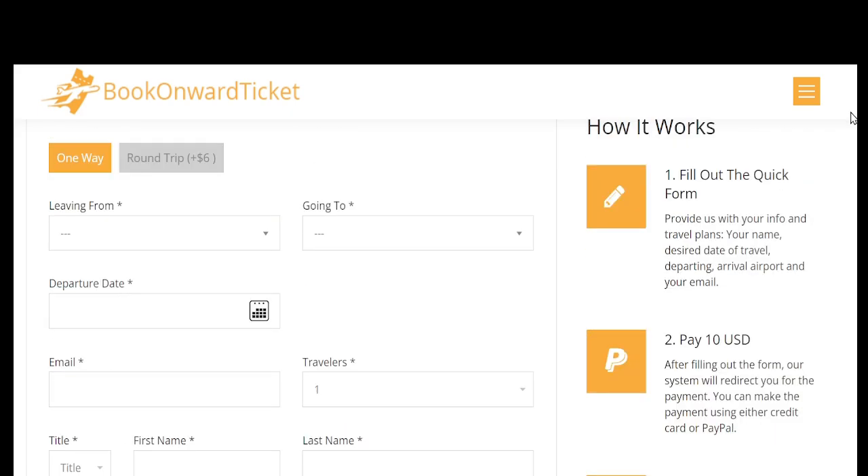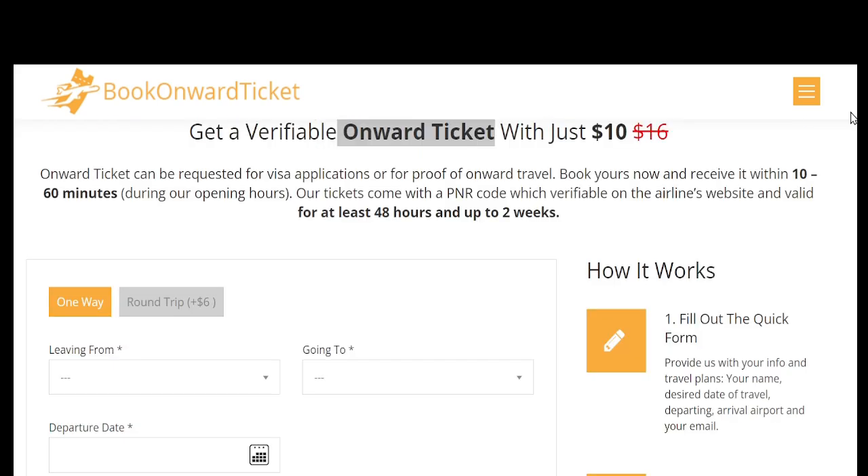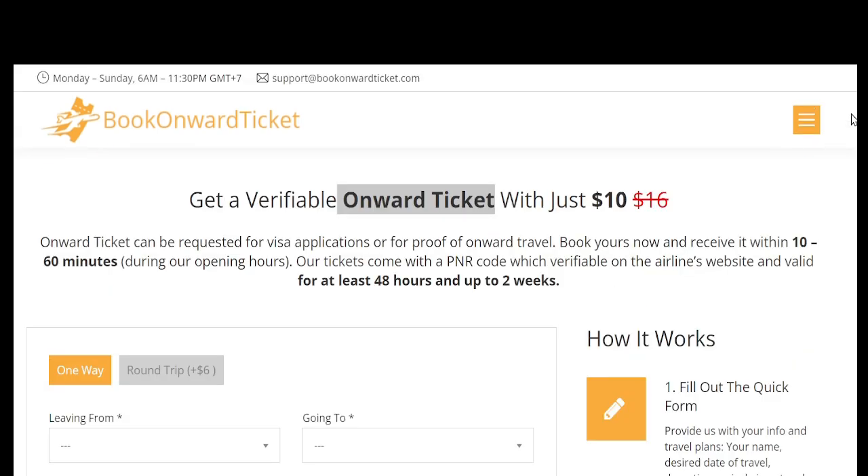The process of using BookOnwardTicket.com is straightforward. First, visit the website, which is designed with user-friendliness in mind. Then select your service type — BookOnwardTicket.com typically offers 24-hour, 48-hour, or sometimes longer durations. The airline ticket is valid up to 45 days from the date of issue. Next, provide your travel details: the country you're traveling from, the destination, and the date of travel. These details are used to generate a legitimate flight reservation. After that, proceed to payment.